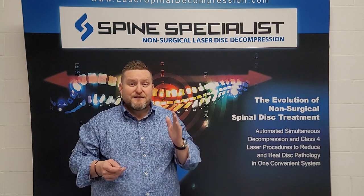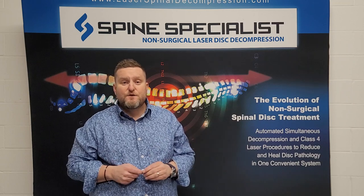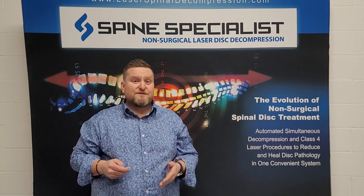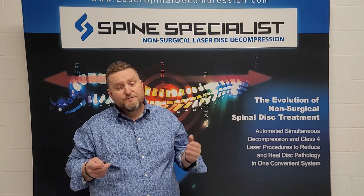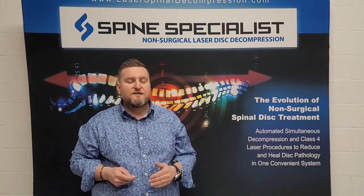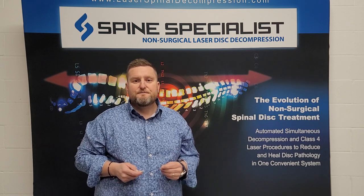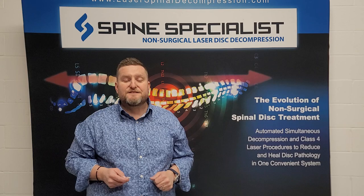Most of the time you do the assessment, you create a treatment plan, and your staff can carry it out. So if you're already a laser and decompression doctor, you already see how adding robotics and simultaneous care is the evolution of non-surgical spinal disc management. Thanks for watching — talk to you soon.